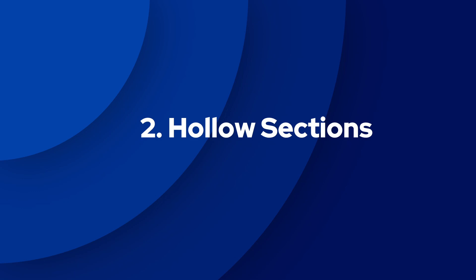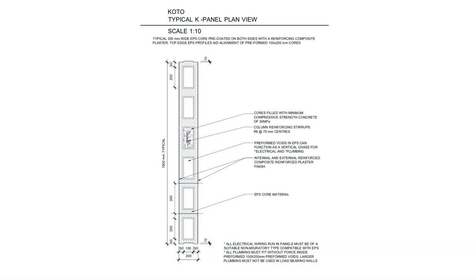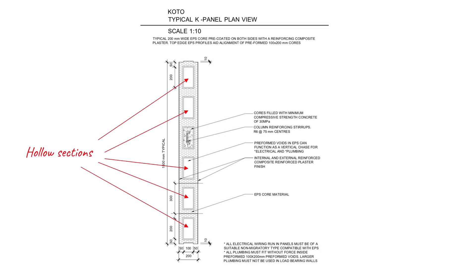The second design feature of Koto K Panels is the use of hollow sections. To help you understand this point better, let's look at the plan or top view of a typical K Panel. Looking at the hollow sections shown on this drawing, they are rectangular in shape. The width of a hollow section is 100 millimeters, shown at the bottom, and the length is 200 millimeters, shown at the left side of the drawing.